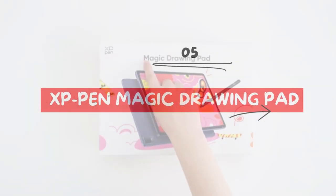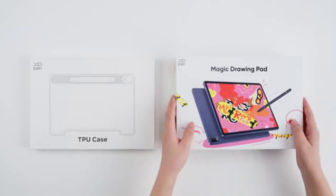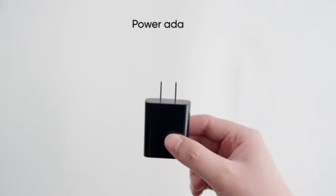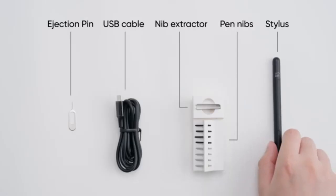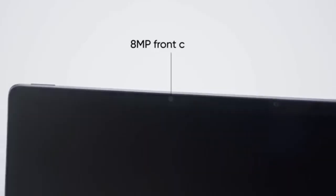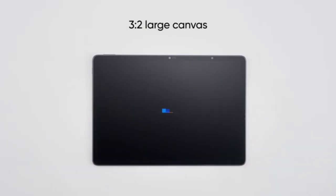Lastly, the XP-Pen Magic Drawing Pad caters to artists and readers with its 12.2-inch TFT LCD display, a resolution of 2160x1440 pixels, and a 3:2 aspect ratio. The tablet's 109% sRGB color gamut, 8GB RAM, and expandable storage up to 512GB support both artistic and media needs. Running on Android 12, it offers flexibility with Android apps, making it a budget-friendly, capable tool for digital artists.